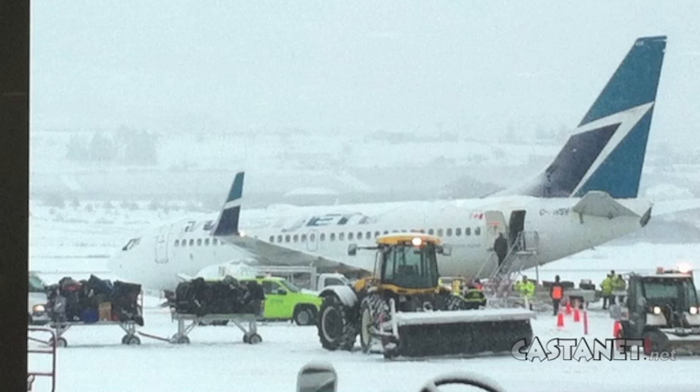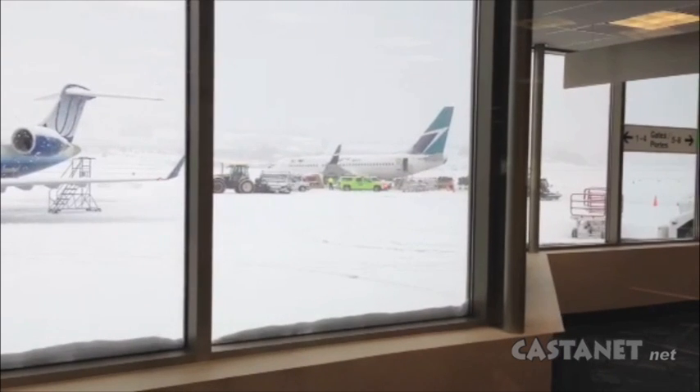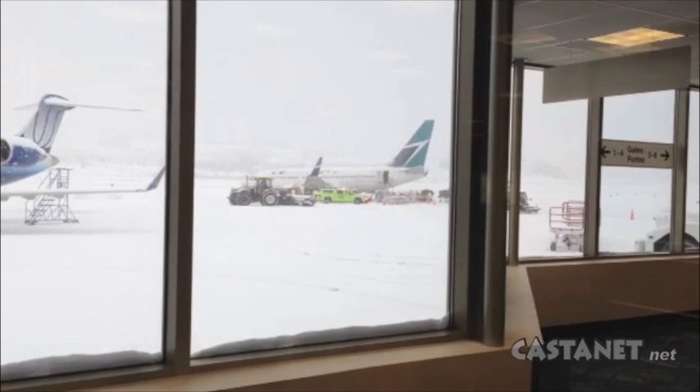Just before 8 a.m. this morning, WestJet Flight 150 to Edmonton was departing the main apron at Gate 7 when the nose wheel of the aircraft slid off the apron at the Kelowna International Airport.